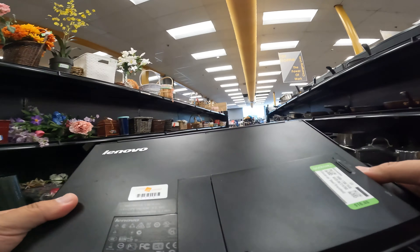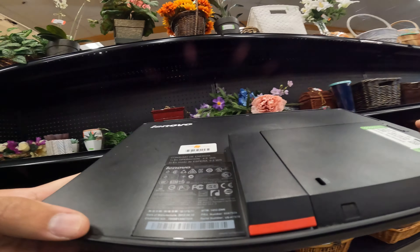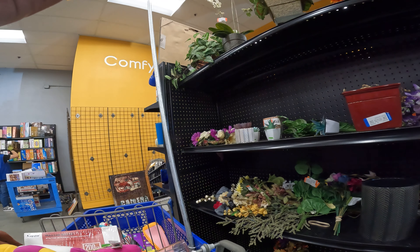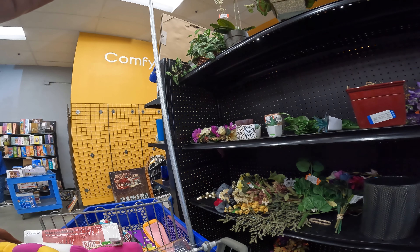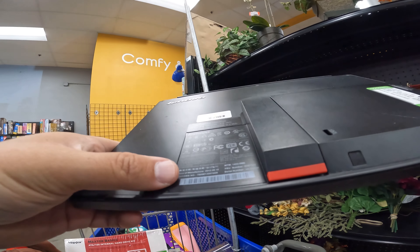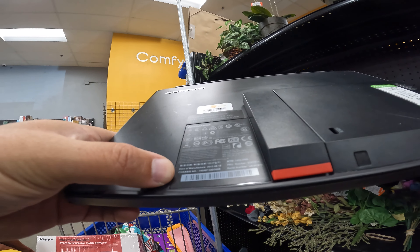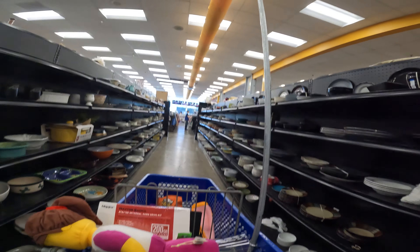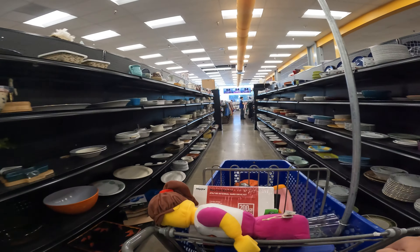I had a tough time figuring out the model number on that Lenovo device — there was a lot of writing in Chinese. But I finally found it, and it turned out to be a secondary portable monitor.